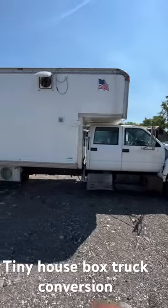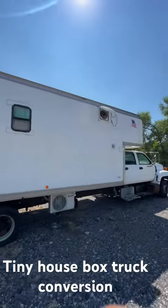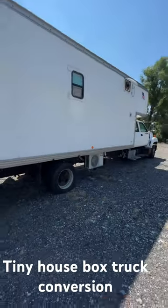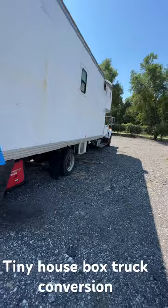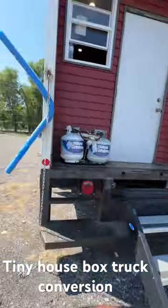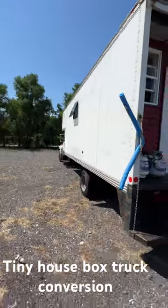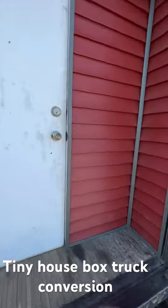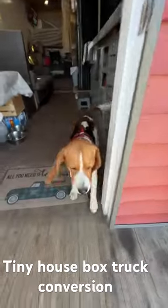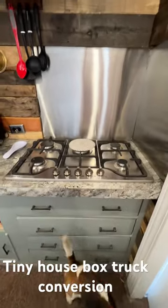Come along with me — this is our tiny house box truck conversion. We've got an exhaust fan up top, 400 watts of Renogy solar panels on the roof, a mini split, a Predator generator, and stairs that fold up. We also have a window over here and a shore power plug. Come on inside — here we've got Dax.